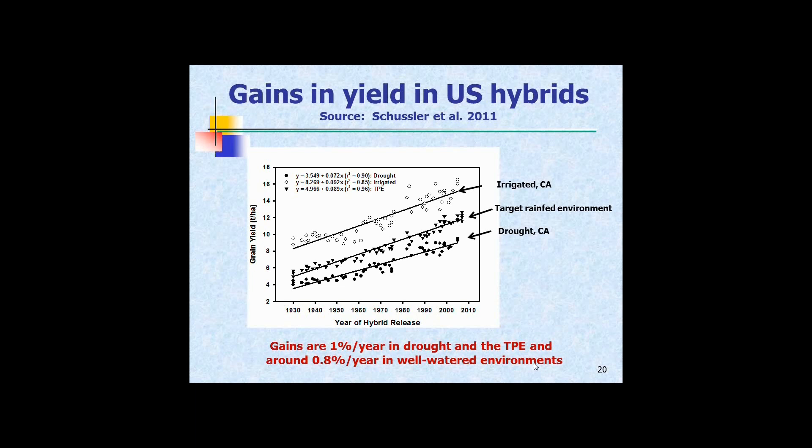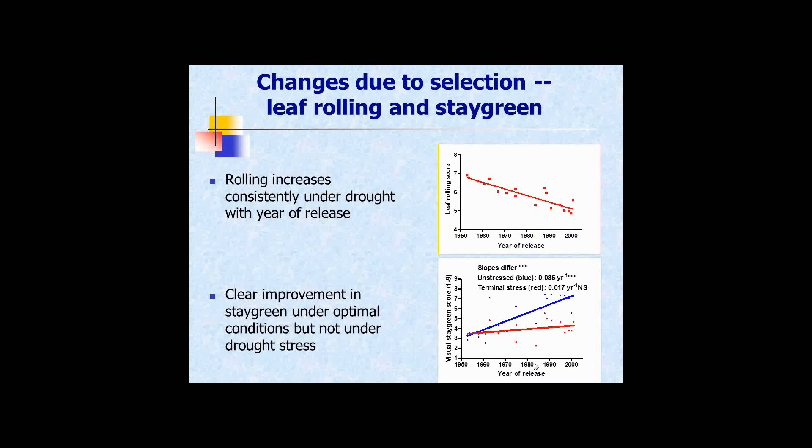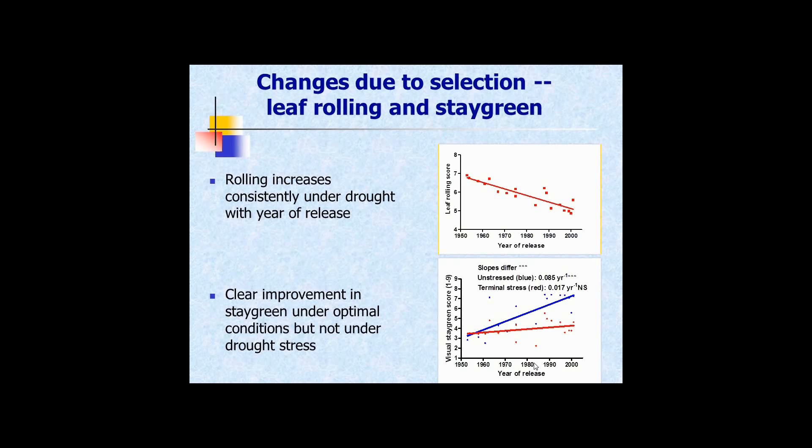Leaf rolling increased consistently under drought in newer hybrids — older hybrids kept their leaves flat and open under drought conditions until they dried almost completely, while newer ones tend to roll up very easily, almost all the way up the stem. That's a steady increase in rolling, maybe a water-conserving measure. Under unstressed conditions, stay green has improved, but breeding has done very little for stay green under terminal drought stress over 50 years of selection.